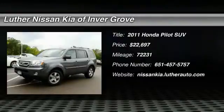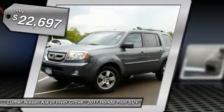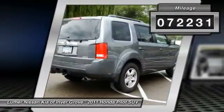The 2011 Pilot: Optimal Utility, Indulgent Interior, Powerful Performer. You'll be ready for almost anything in the Honda Pilot, and it's priced below $25,000. This vehicle has less than 75,000 miles.